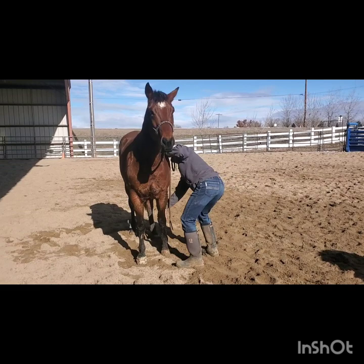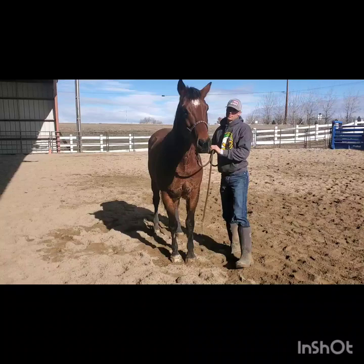Our final task in the groundwork phase is picking up their feet. This horse is awesome about her feet, so I would score her a 2.